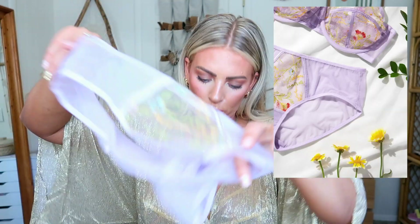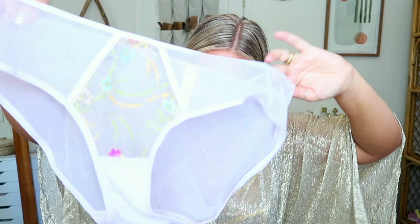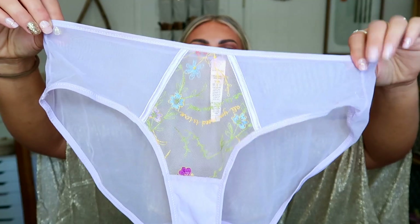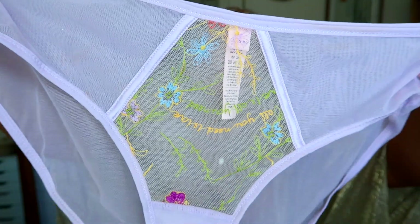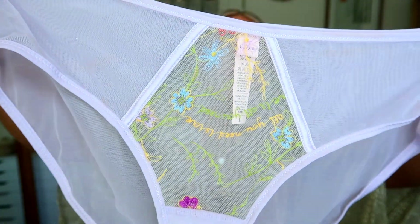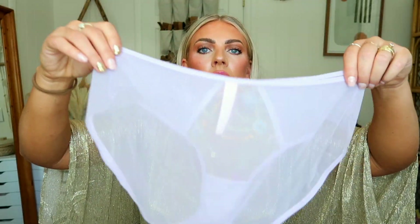Next we have the undies in purple. These are the Lovelette Enchanted Garden Floral Embroidered Sheer Hipster — it's $5. Again, small, medium, large, extra large. You've got that really pretty embroidery right in the front there. I love that little purple flower, it's so cute. The back is completely sheer. The prices are just so good — you really can't beat them.